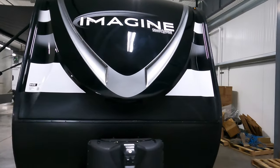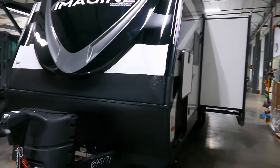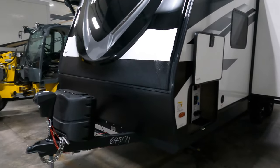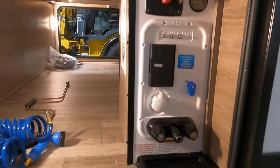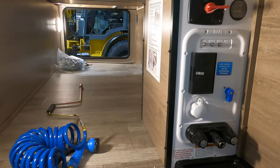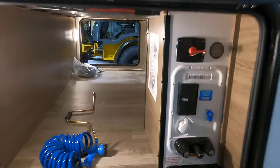Up front you've got the nice molded fiberglass front cap with the diamond plate rock guard, electric tongue jack, two 20-pound propane tanks with a cover, and a really big pass-through storage here. You've got battery disconnect, digital solar monitor along with your outside shower and a couple extra outlets as well.